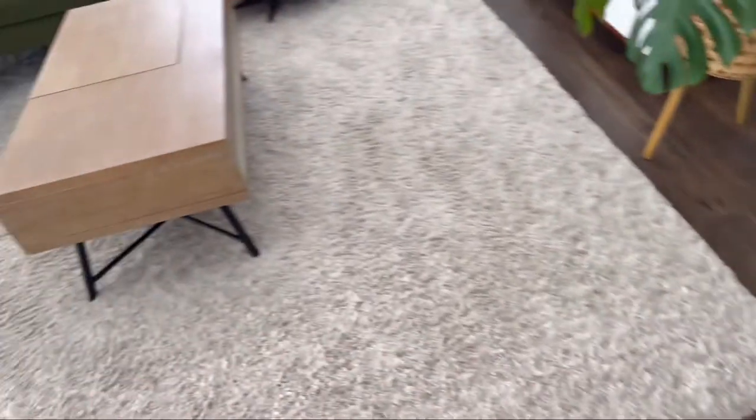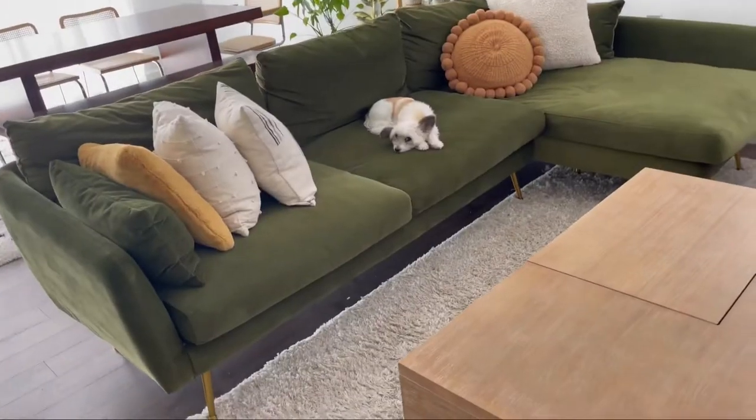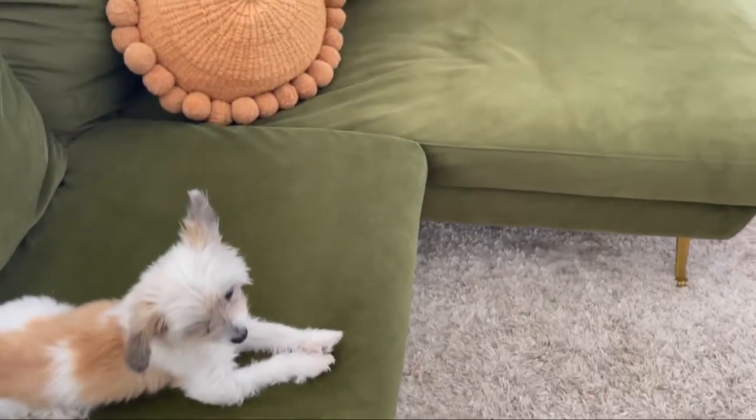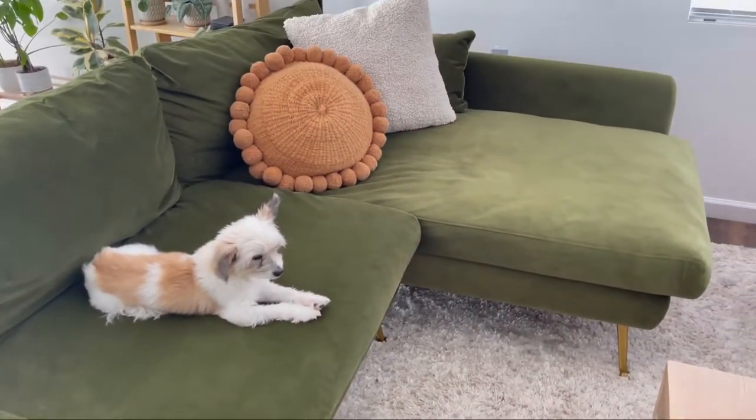This is Emma, and that's Toby right there. Today Toby is going to help me with this tour. I'll do a little close-up so you can kind of tell the texture of the couch — it's very soft, very easy to clean. That's why we're not that worried about the dogs.